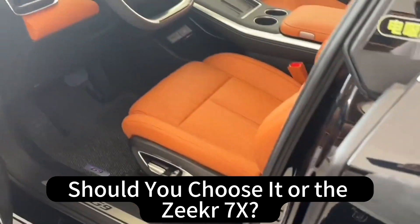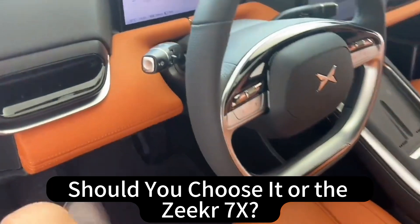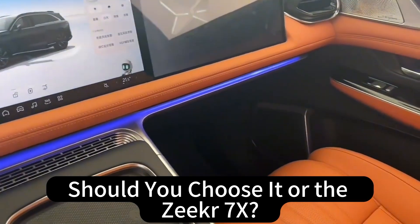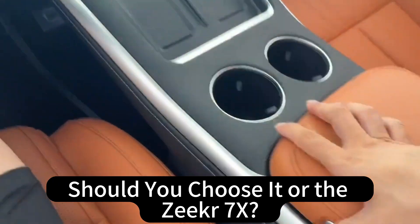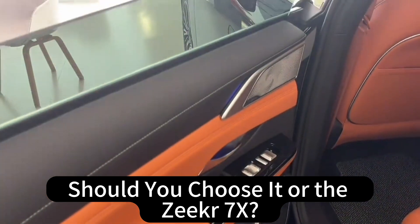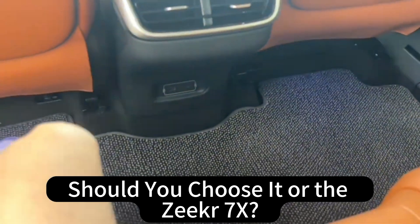Going back to the G9's global ambitions — a Chinese company trying to compete on the world stage. It shows how much the auto industry has changed. It wasn't long ago that Chinese automakers were mostly focused on their domestic market, and now they're expanding so rapidly and bringing serious innovation with them. The G9 is designed to appeal to a global audience with its tech, performance, and value. It's more than just selling cars — it's about building a global brand, building trust, and changing perceptions.